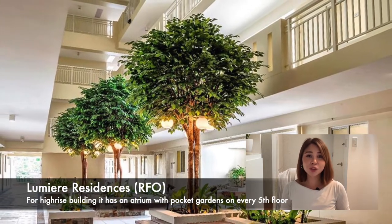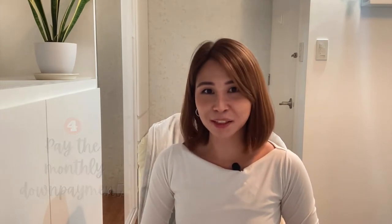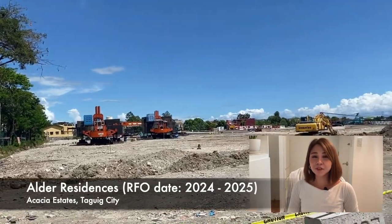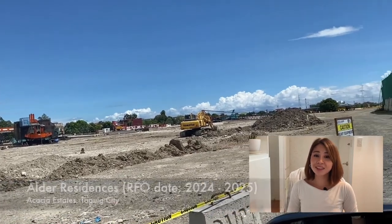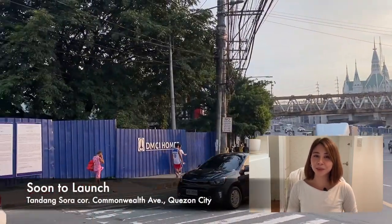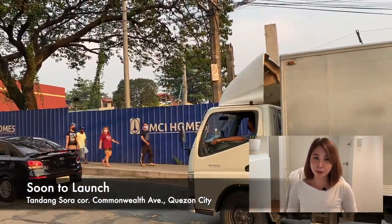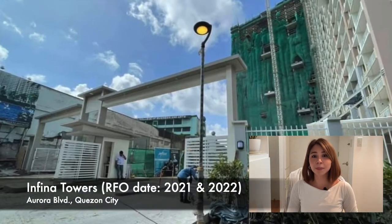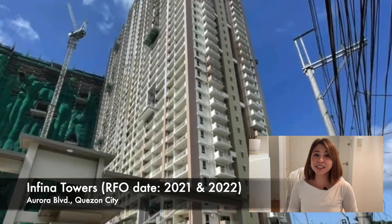Number four, continue paying the monthly down payment and wait for it to have several price increases. With DMCI Homes, property price increases range from ₱200,000 to ₱500,000, and it happens every 3 to 6 months until it reaches its turnover date. And 2 to 3 times a year naman ang price increase for a ready-for-occupancy property, depende kung gaano kabilis maubos ang inventory ng isang property. So it is very important to pick a condo unit in a very strategic location.